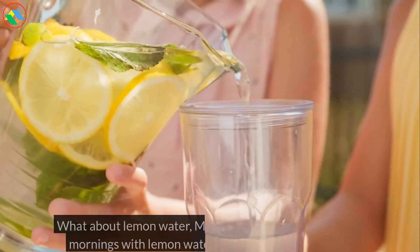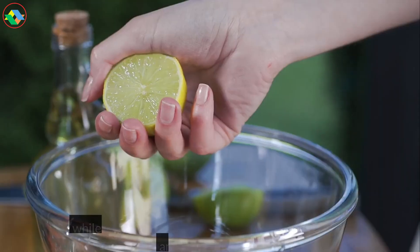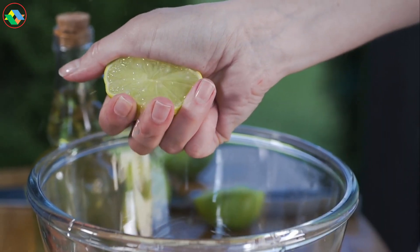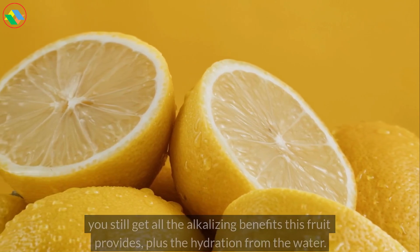What about lemon water? Many people love starting their mornings with lemon water, and that's great because, while it's true that squeezing a lemon removes fiber and some vitamins, you still get all the alkalizing benefits this fruit provides, plus the hydration from the water.